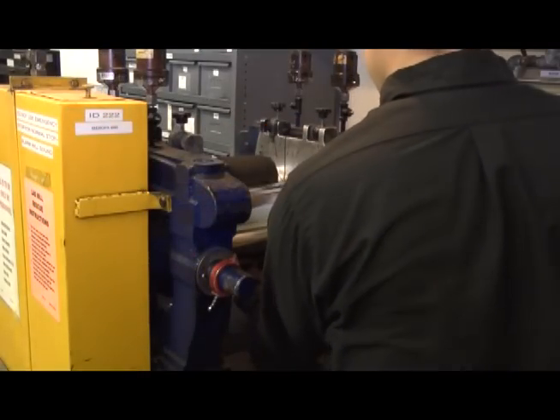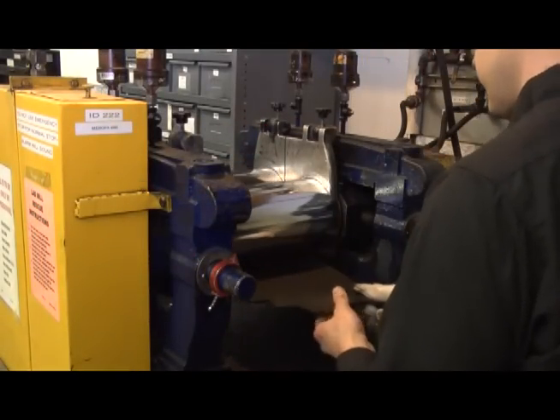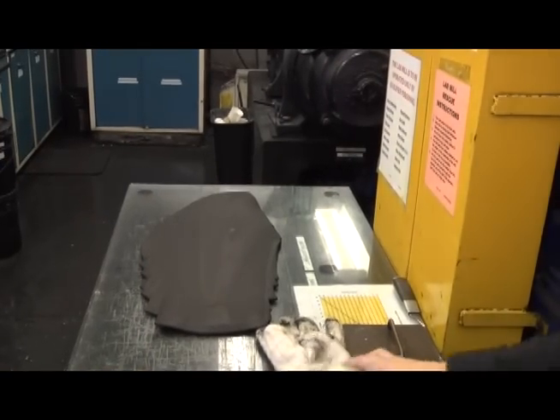I use my education in my job every day. I went to Ferris State University, and my degree is in rubber engineering. I still use a lot of the notes that I took in college still today, so it's definitely every single day I can use what I learned in school.